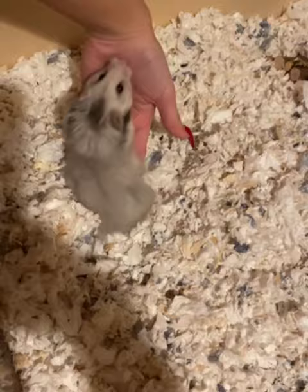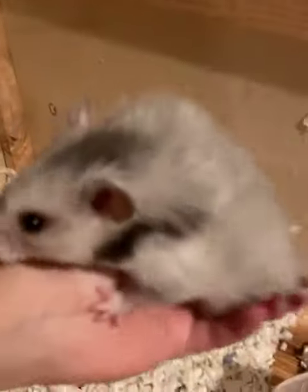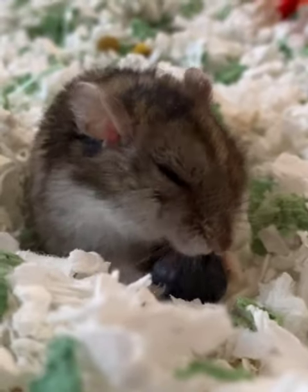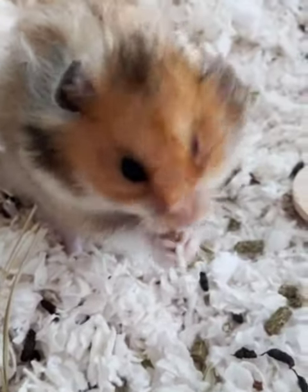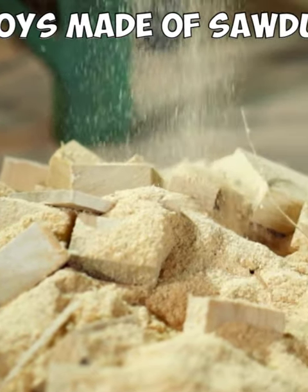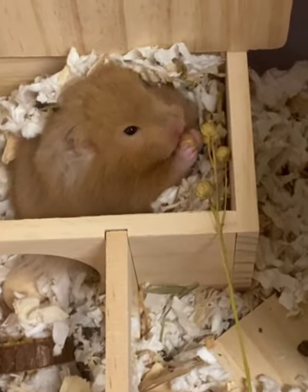It can be tempting to use scented bedding to reduce some of the odor, but scented bedding irritates the hamster's nose and throat and does more harm than good. Hamster bedding should be scent and dust free. Sawdust isn't digestible and it can get into a hamster's nose and eyes. Solid wood shavings are best.